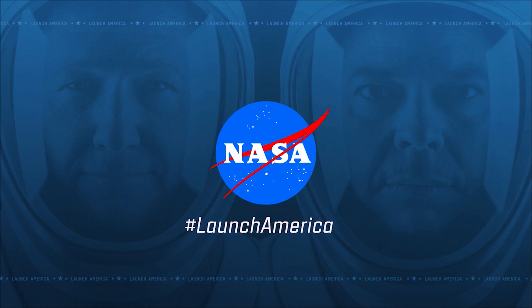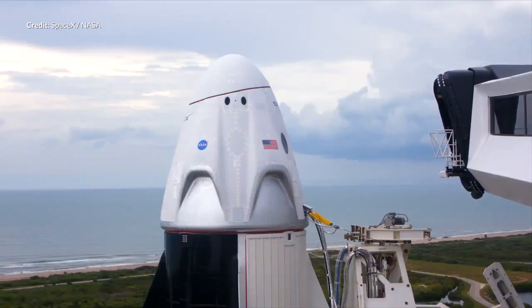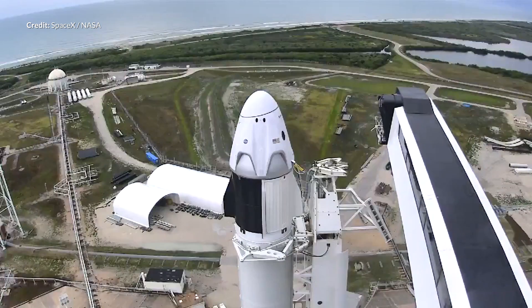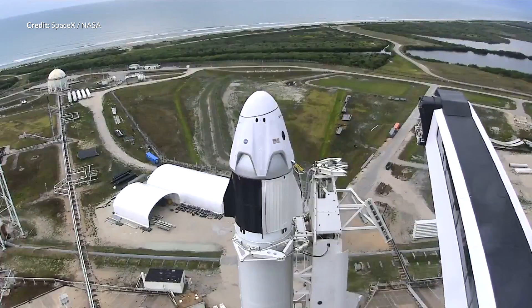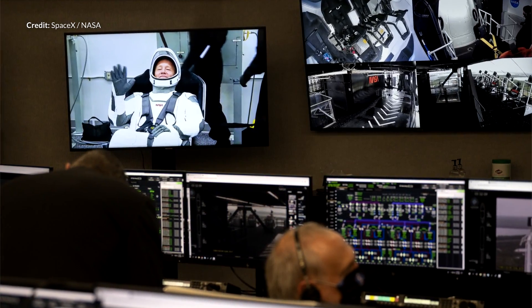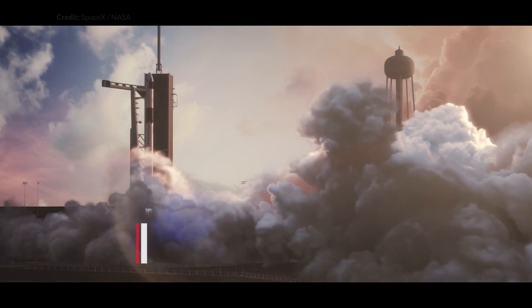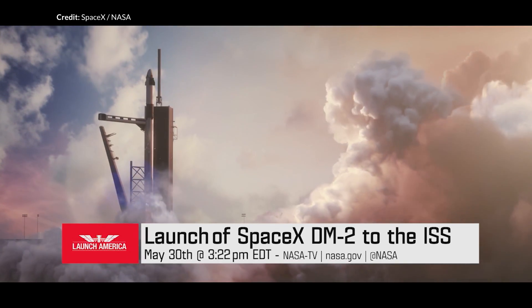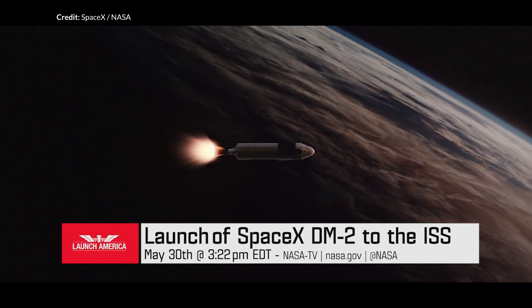All of this news has played out around the Crew Dragon Demo 2 mission. We were really looking forward to sharing the first crewed launch of the Crew Dragon to the International Space Station on Wednesday, but that launch was scrubbed due to a number of weather issues in the area. We're eagerly awaiting the next attempt coming up very shortly after this video is released. Hopefully the weather is going to hold out, and if not, another attempt is scheduled for Sunday assuming the weather holds out for that day as well.